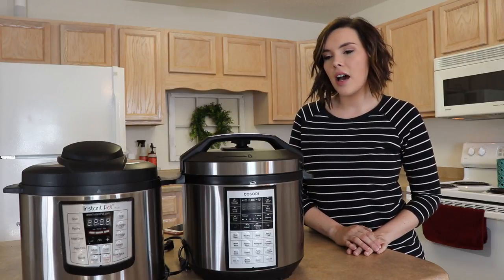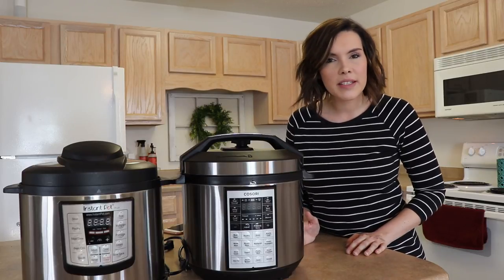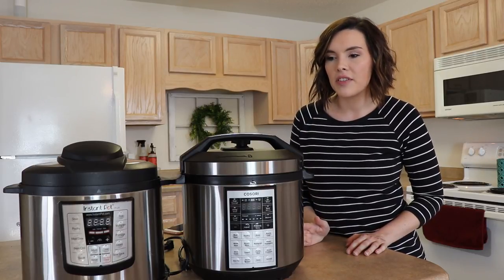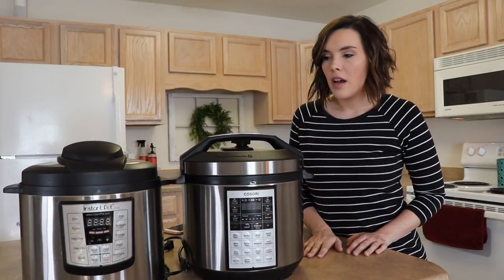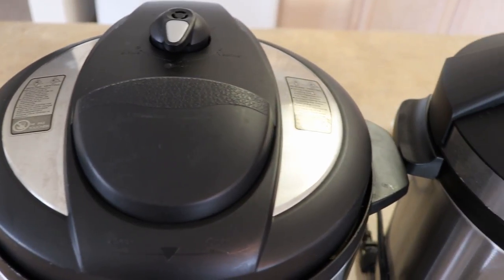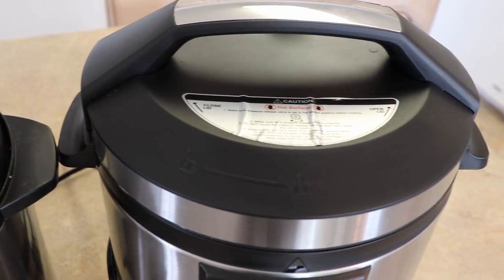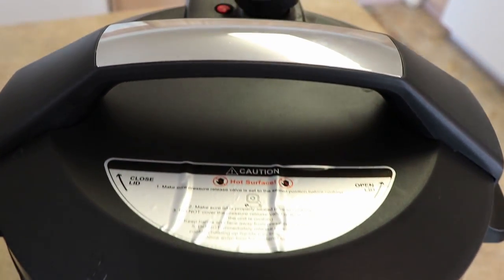As for cons, I guess the Kosori having more buttons could be more intimidating to some people. But other than that, when it comes to build quality, they both feel the exact same — very well made. The vents work the same, they just look a little different. One bonus of the Kosori: the top lid is all plastic, whereas the Instant Pot has metal parts on the lid and I've totally burned myself on it. You really can't do that with the Kosori.